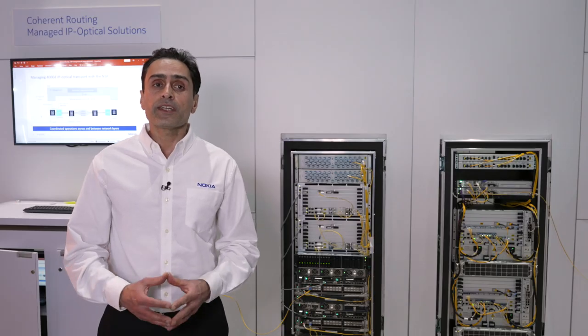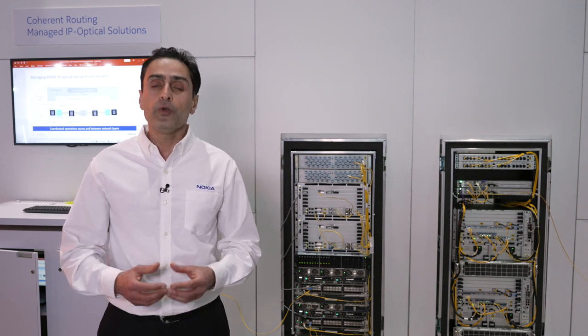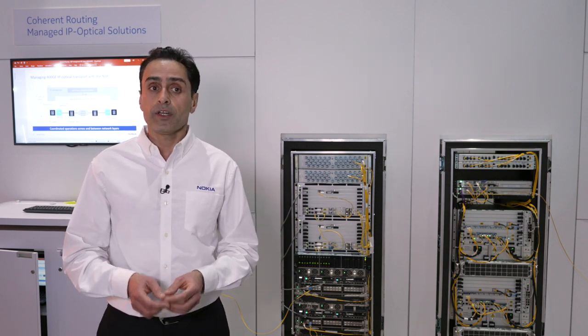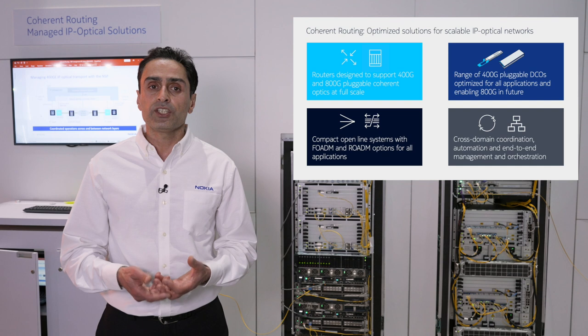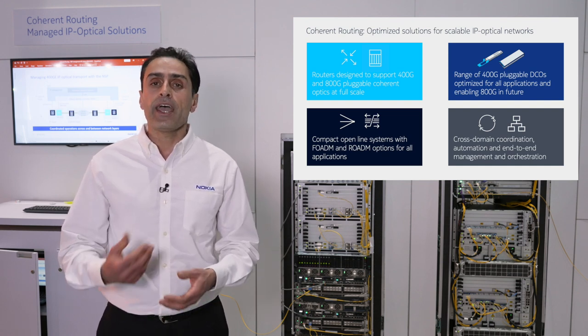To build an optimized solution for a scalable IP optical network, you need routers that can support 400G coherent optics and beyond. You need pluggable DCOs per your application based on your network needs and requirements. You also need ROADM and FOADM operations for flexible scaling across all applications. Finally, to glue all this together, there needs to be cross-domain coordination for end-to-end service delivery, a management solution, and automation.